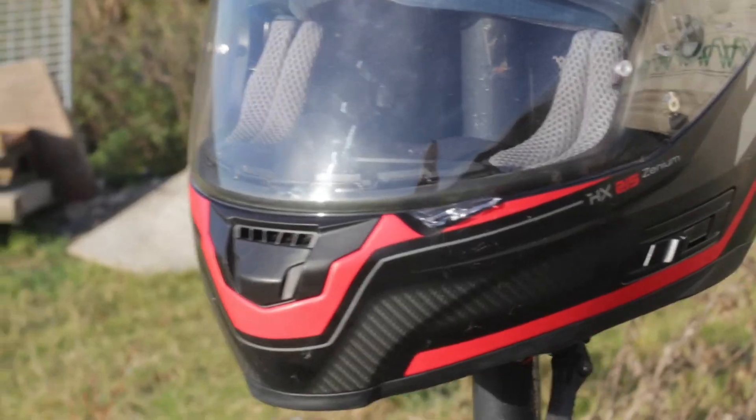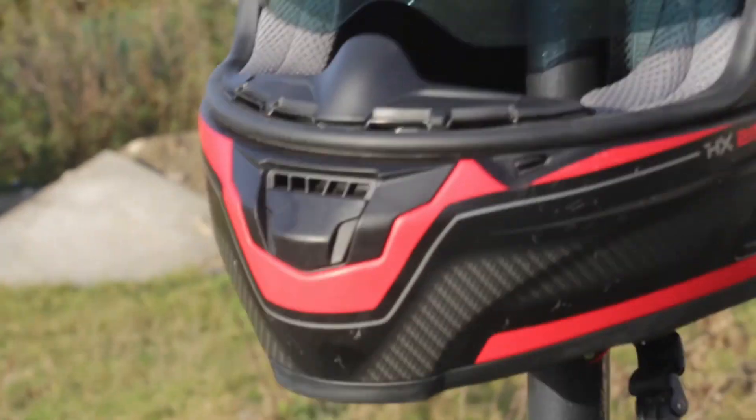One of the first things people notice about iXS helmets is their finish, especially on the Zenm. It's got this rubberised matte finish which I personally love. There's a whole host of colour options — I went with the red and black. This is a budget helmet; most places you can pick it up for around £120 to £130. However, I've recently found it on sale at some places for less than £100, and for a helmet of this standard, that's really good.